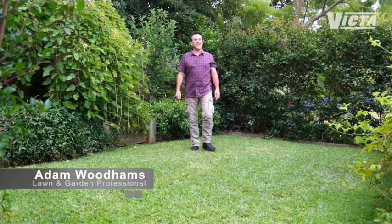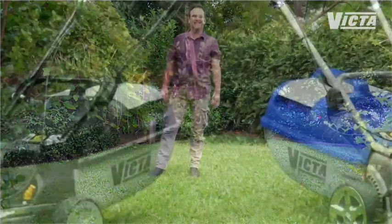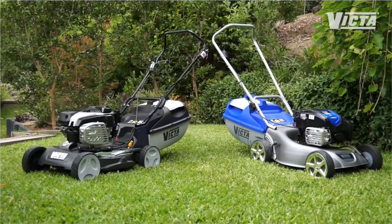When it comes to lawn mowers, time and again there's one brand that's Australia's number one choice: Victor. For over 60 years they've been designing and building mowers right here in Australia. Fact is, no one knows your lawn like Victor, and they have a mower in their range for every lawn.